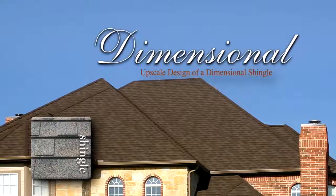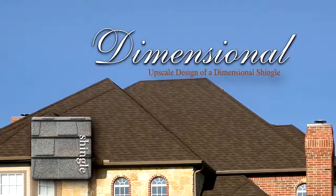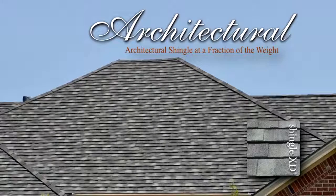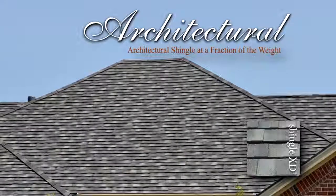Decra Shingle is an upscale design of popular asphalt shingles. For those who prefer the look of a heavy-cut architectural shingle, Decra Shingle XD is the perfect choice, providing protection without the weight.